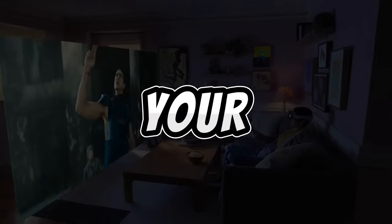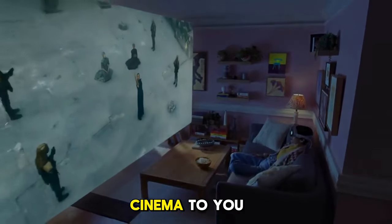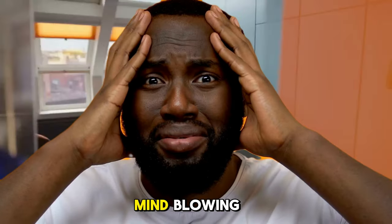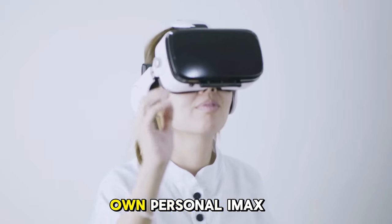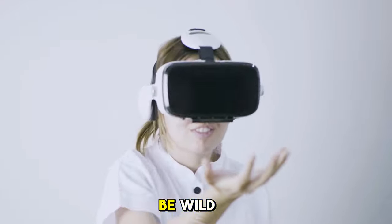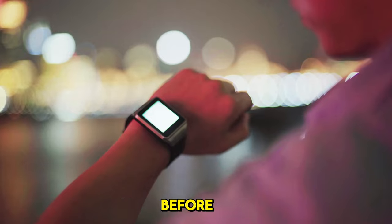Say goodbye to your local movie theater, because the Apple Vision Pro brings the cinema to you. The 3D videos on this device are nothing short of mind-blowing. The depth, the detail — it's like having your own personal iMac screen right on your face. Get ready to be wowed by a visual spectacle that's leagues beyond what you've ever seen before.